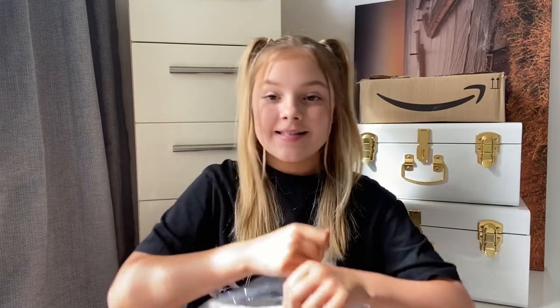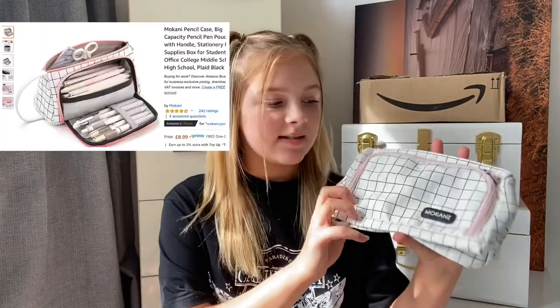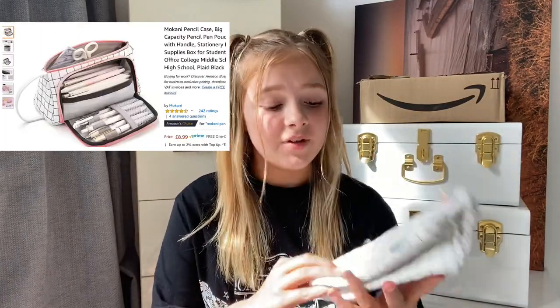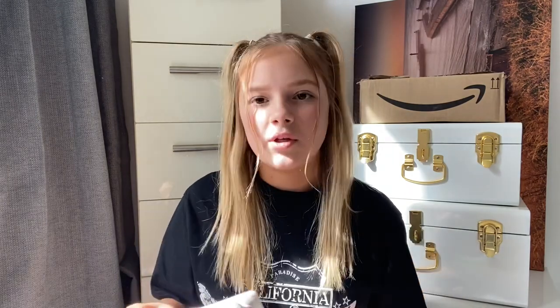So the first item is pretty obvious — it's a pencil case. There are loads of different pencil cases you can get; I picked this one because I liked the look of it online. I love the design — you can get it in loads of different colors. I got pink and white, but you could get gray and stuff. It's also huge for a pencil case; mine is usually tiny but this is actually really big.